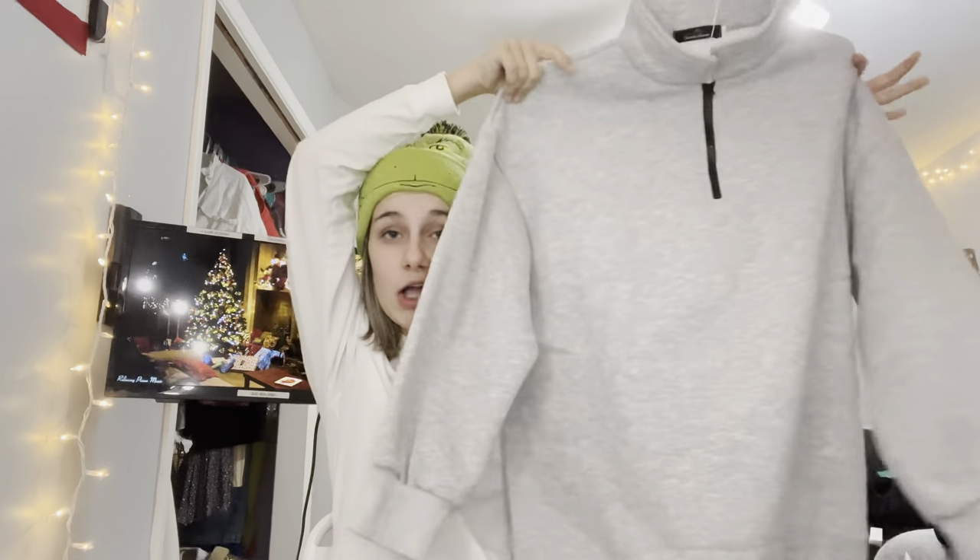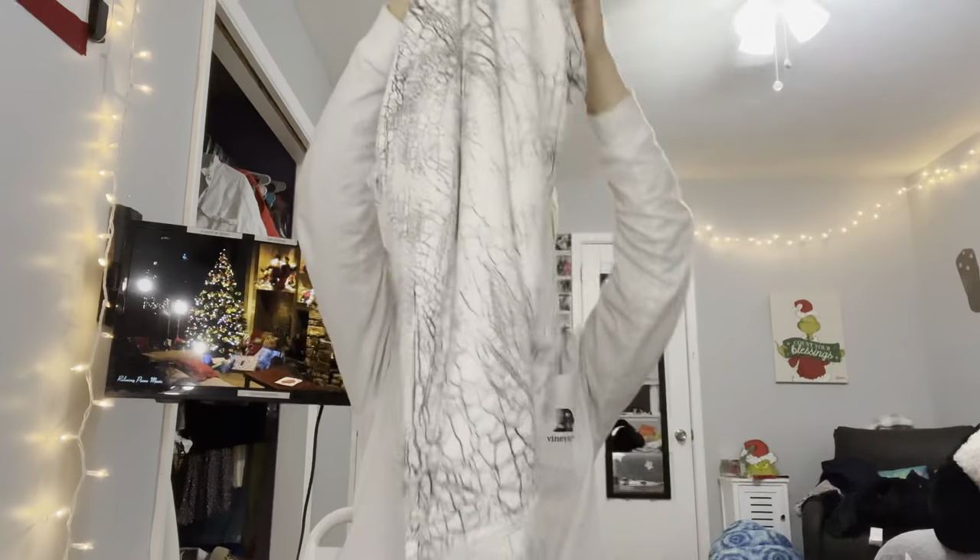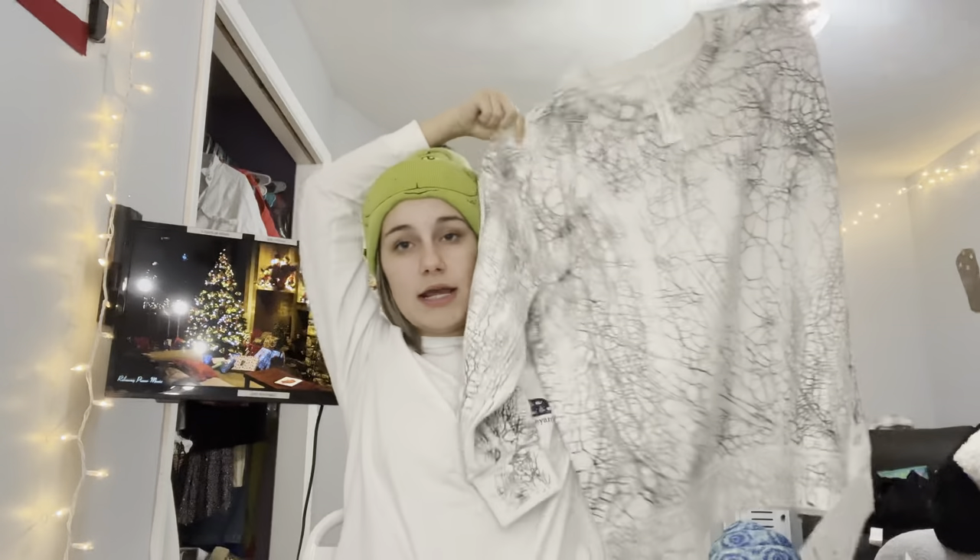On to clothes! First, from my grandmother — she got me this adorable gray quarter zip which I really wanted. But also — I cannot believe she got me this — it's the Lululemon Perfectly Oversized Crew in the 'To Die For' colorway, size 4. It is so pretty, I absolutely love it.